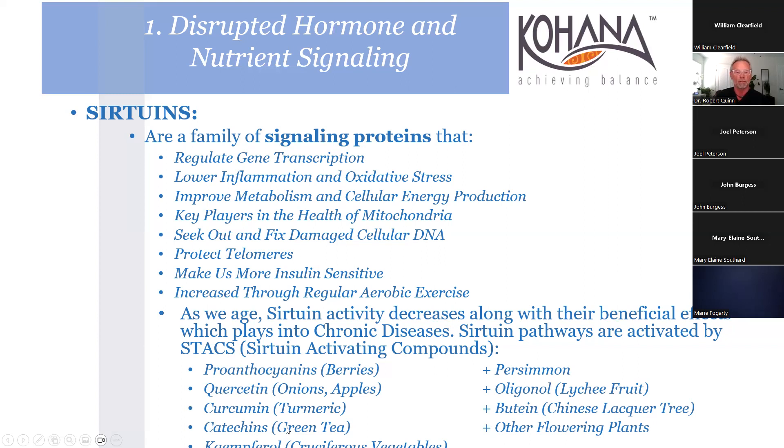We'll see catechins in green tea, curcumin, and quercetin over and over. It's highly suggested that you can find tons of information on food choices, but we don't need to name a diet - we just need to be wise. You can't walk into a lab and get a sirtuin level yet, but the key point is consuming these phytonutrients: persimmons, berries, green tea, curcumin, quercetin from onions and apples.